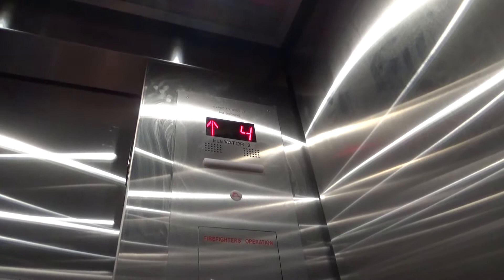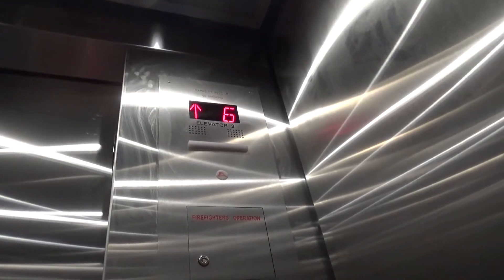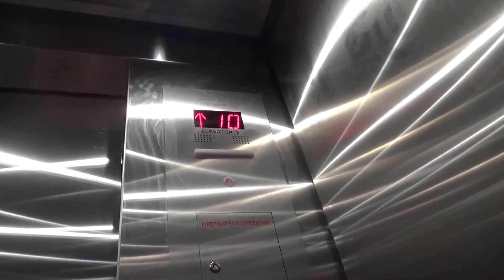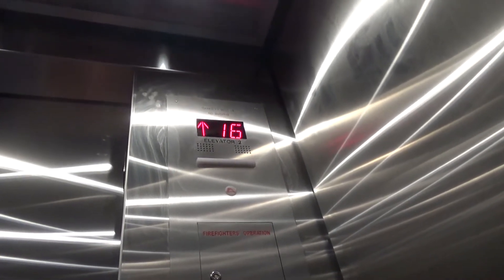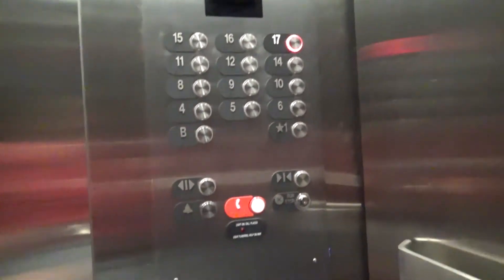I don't think so. Oh, no, it doesn't work. There's no floor 7 or floor 13. Where's no floor 7? Yeah. Series M2 mod. 17... no, there's no floor. Okay, so I'm gonna — going down.